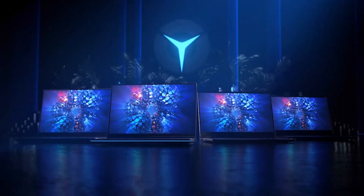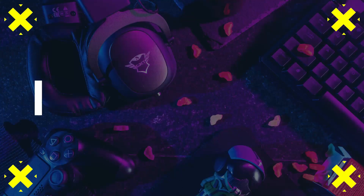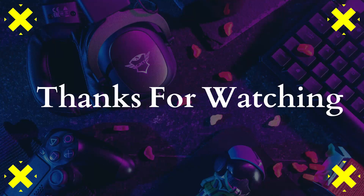All in all, this new leak may help consumers decide whether this new Legion 5 Pro is worth a buy prior to its March 20, 2021 release. It will start at an estimated $1,000. Thank you for watching.